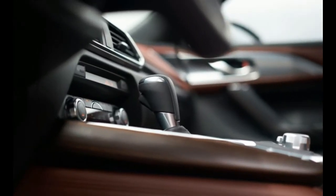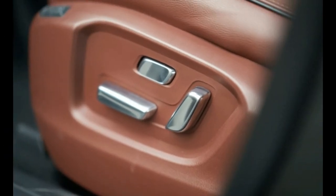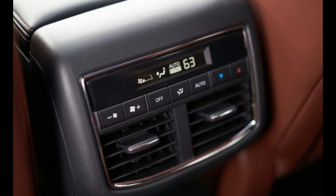Navigation and audio controls are logical and easy to use with either the knob or the touchscreen. In the second row, there's ample space for adults, provided they slide the split bench all the way back. However, second-row legroom comes at the expense of third-row space. Unlike some competitors, Mazda doesn't offer captain's chairs in the second row.